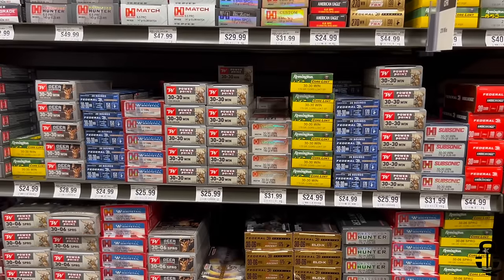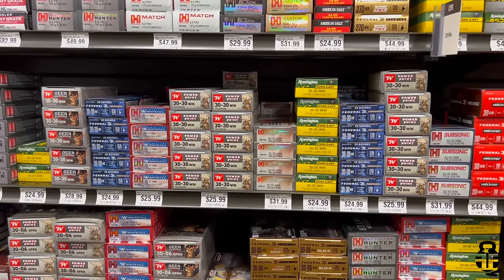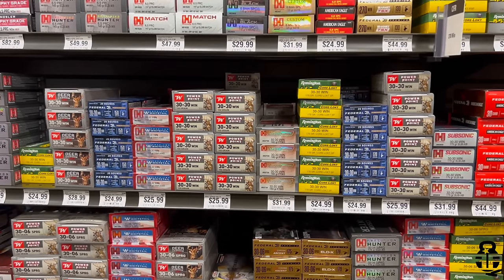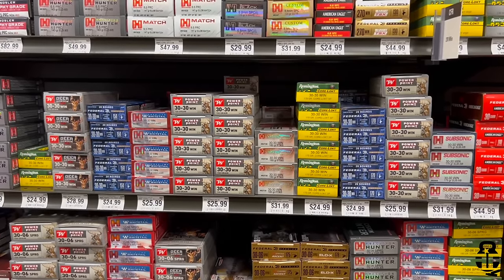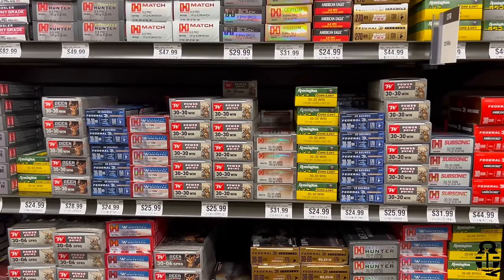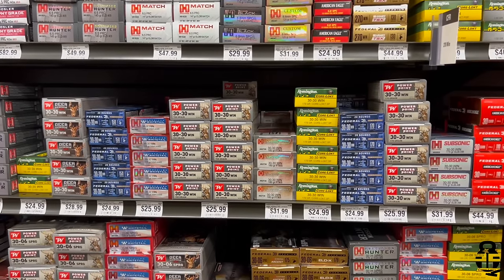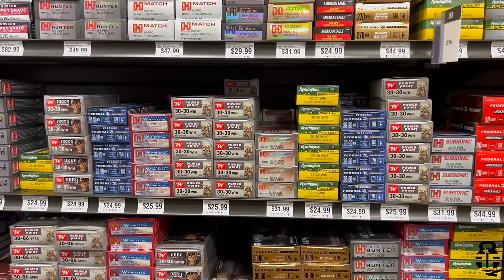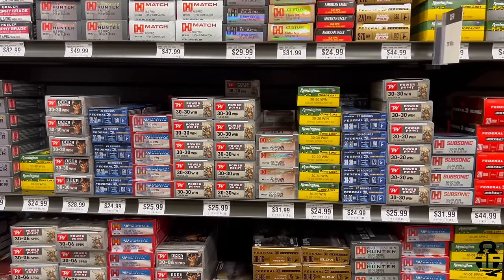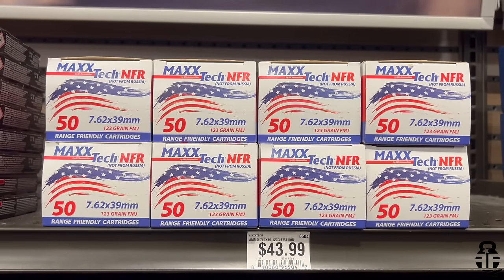Moving on to .30-30 Winchester: Remington 150 or 170-grain Core-Lokt SP at $1.25, Winchester 150-grain Deer Season XP at $1.45, Federal 150 or 170-grain PowerShock at $1.25, Hornady 150-grain Interlock American Whitetail at $1.30, Winchester 150 or 170-grain Power Point at $1.30, Hornady 160-grain FTX Lever Revolution at $1.60, and Hornady 175-grain Sub-X Subsonic at $1.60 per round.